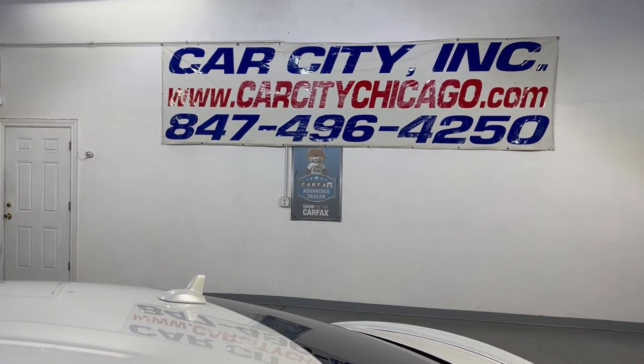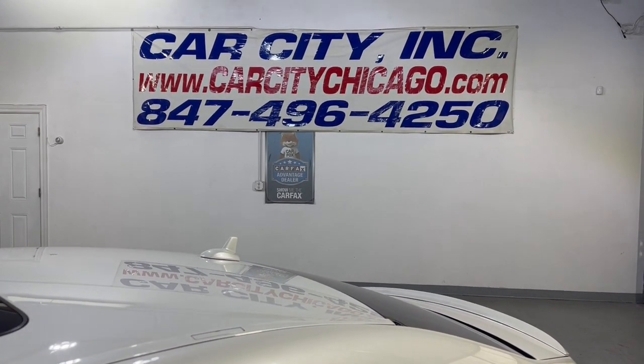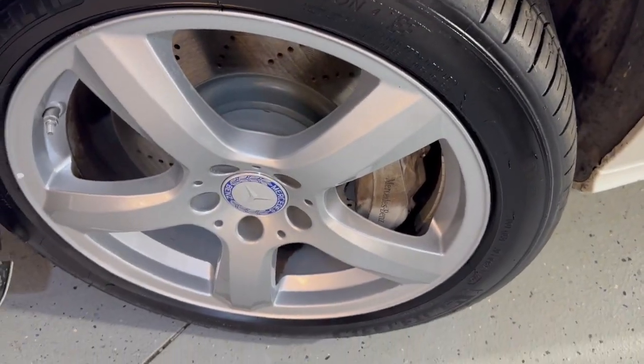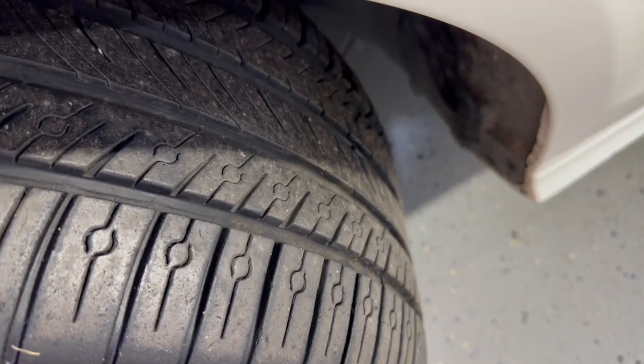Please give us a call at 847-496-4250. Check our website, carcitychicago.com, for more information, pictures, video, and a free Carfax report. Beautiful alloy wheels, free of scuffs. Michelin tires in great shape.